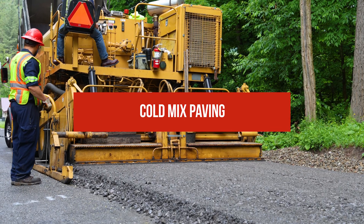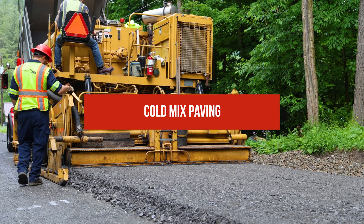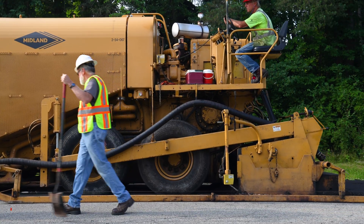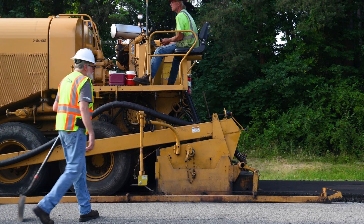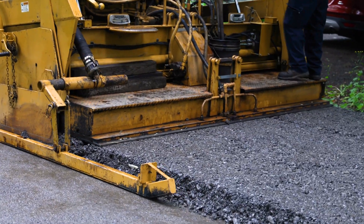Cold mix paving, a process offered by Midland Asphalt Materials Incorporated, is a cost-effective and environmentally conscientious alternative to hot mix paving. The process utilizes a specialized paver to apply a mix of aggregate and asphalt emulsion to the existing road surface. Cold mix paving is commonly used as a binder or top course, but different mix designs allow for a variety of uses.